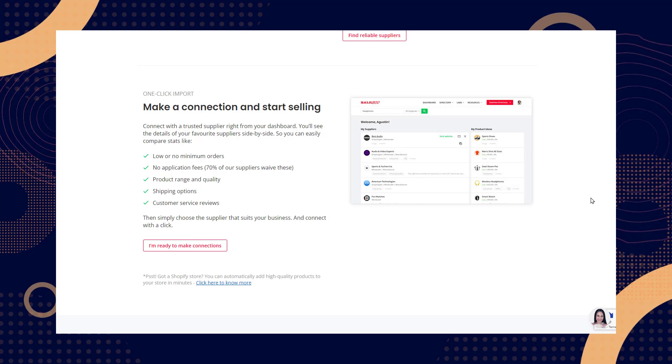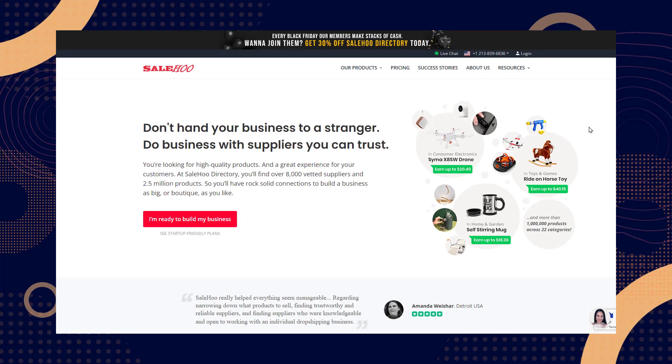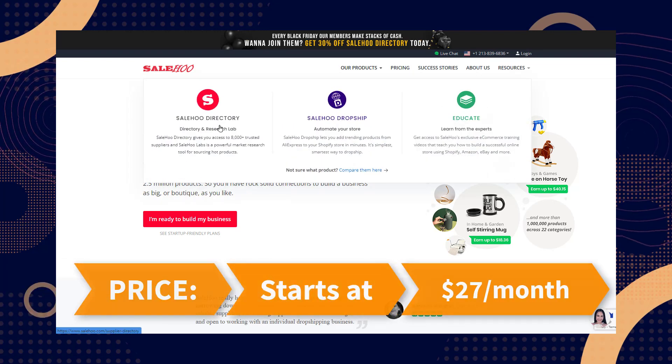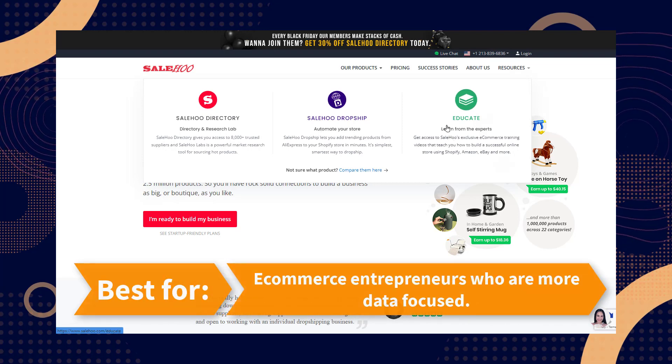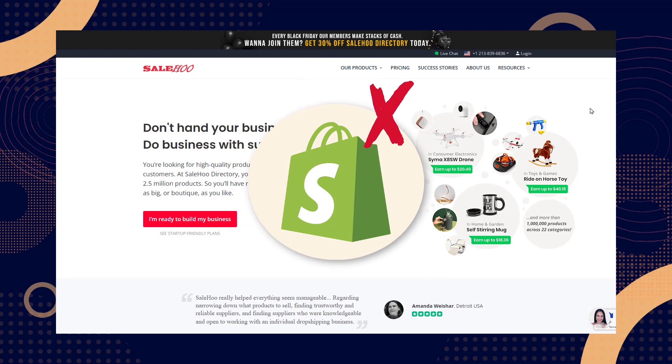SaleHoo even gives you an overview of how many other stores are selling each product, meaning you can factor in availability when planning your store. This is ideal for merchants looking to capitalize on a product that's in high demand or take a shot at offering exclusivity of an item that's difficult to find. It starts at $27 per month and is best for ecommerce entrepreneurs who are more data-focused. Note that you cannot use the Shopify app with this one.